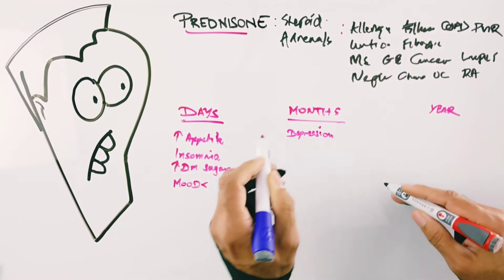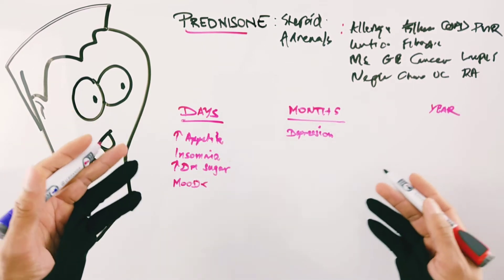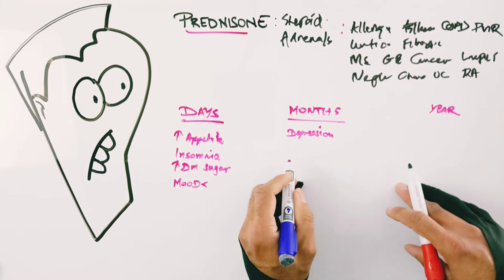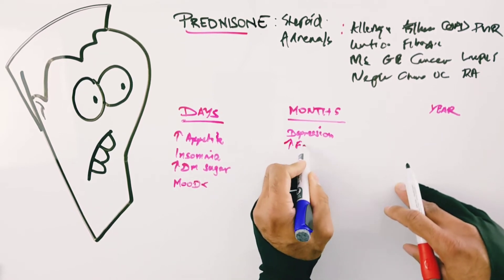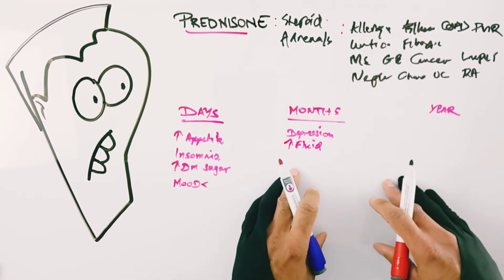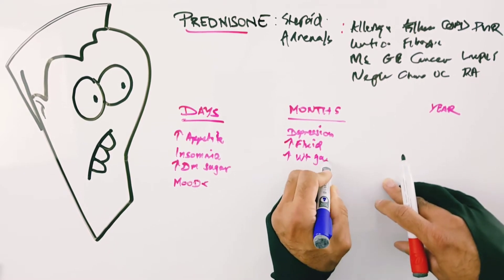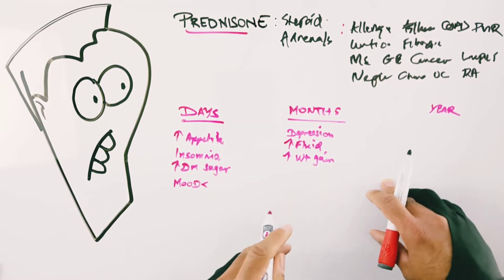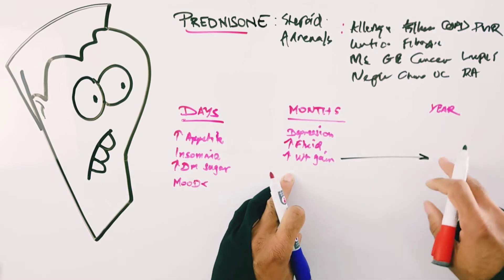Within a month or longer of use, I don't typically see depression severe enough to alter treatment, but there are cases. Another thing to expect with longer use is fluid retention — because of its mineralocorticoid effect. People notice ankle swelling, fingers looking like sausages, and a fuller face. There's also weight gain, partly from fluid but also from changes in sugar metabolism causing increased fatty deposition.